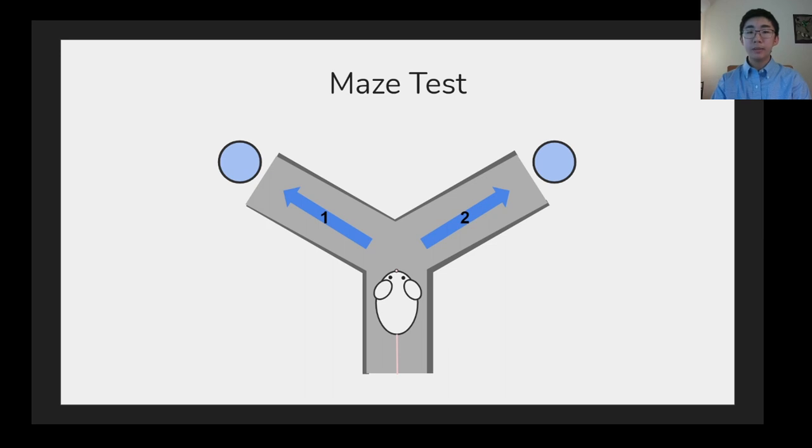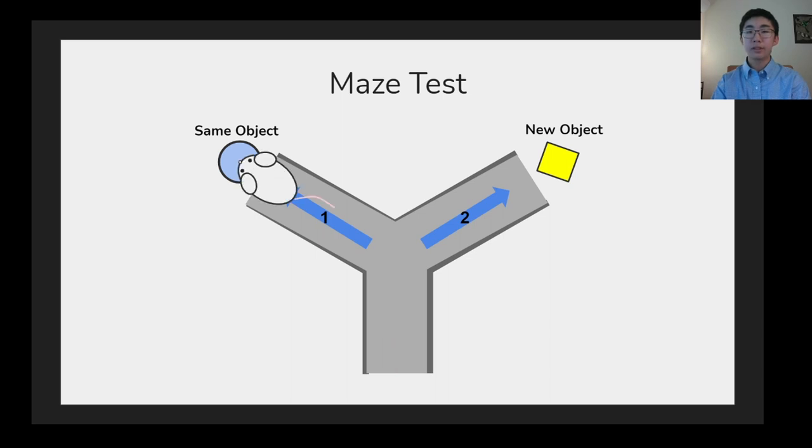The memory test involved placing a mouse in a Y-shaped maze with two paths, each with an identical object at the end. After the mouse was allowed to explore the objects for some time, it was placed in the maze again, with one object remaining the same and the other being replaced with a new object. The researchers recorded the amount of time a mouse would spend exploring the old object versus the new one to gauge how well it remembered the old object. Unsurprisingly, it was found that the 20-month-old mice had far worse memory than the 6-month-old mice.